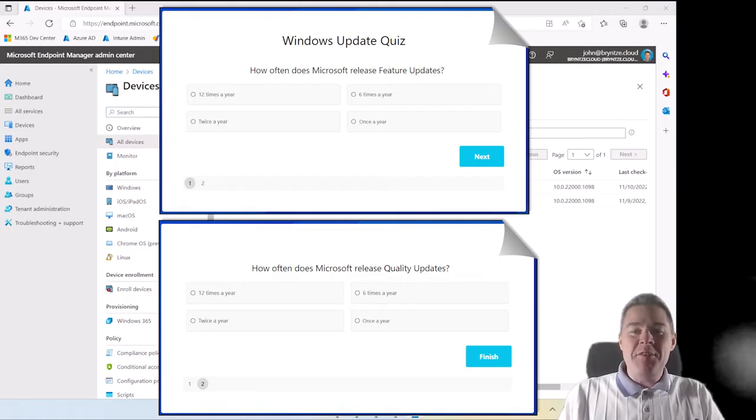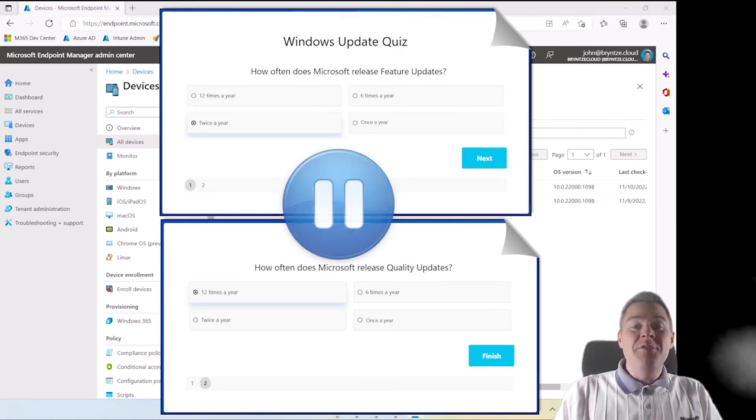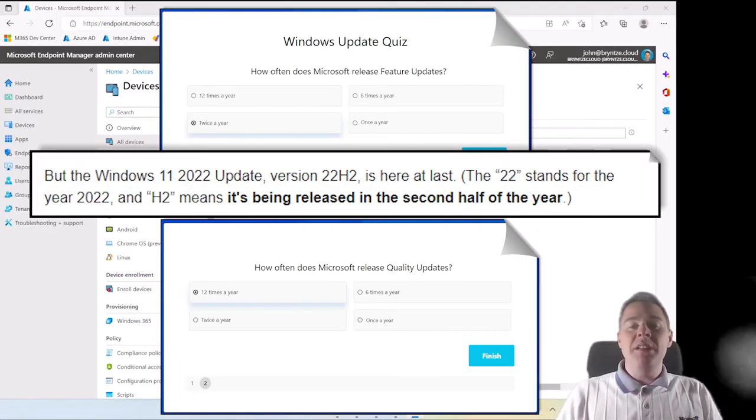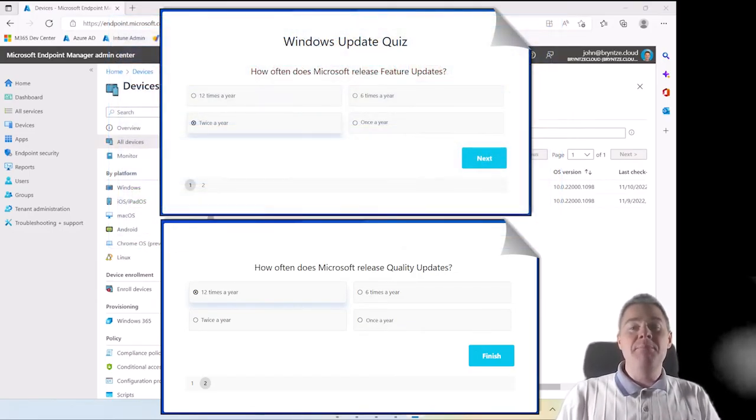Let's hold that for a few seconds — you can pause the video if you need more time, because here comes the answer. Feature updates: Microsoft releases normally twice a year. That's why you have the version number of Windows with 22H1, 22H2 — every six months. Quality updates are released every month, usually on the second Tuesday of each month, called Patch Tuesday, so that's 12 times per year.